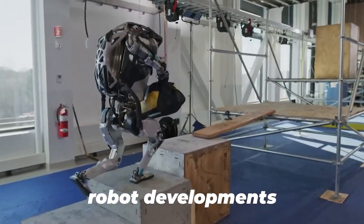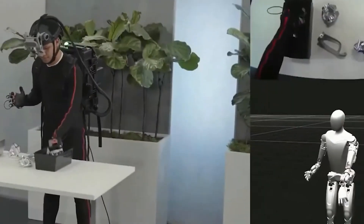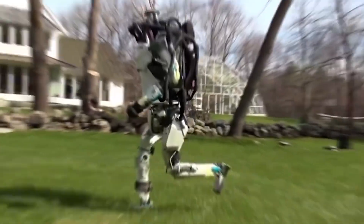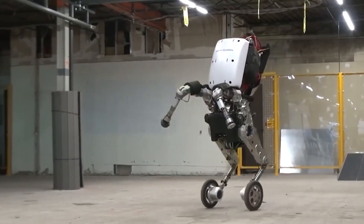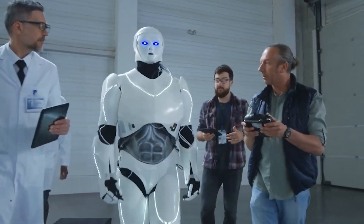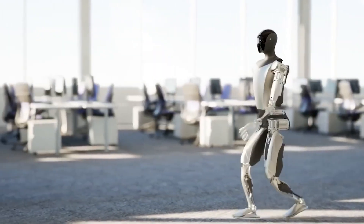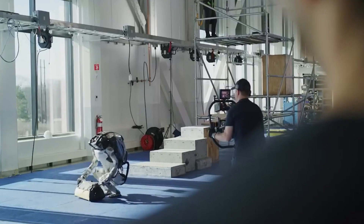Many robot demonstrations, especially in research and development, opt for slower speeds to ensure precision and control during testing. However, this deliberate slowdown can sometimes misrepresent the true capabilities of a robot when applied to real-world scenarios. Tesla's decision to showcase Optimus Gen 2 in real-time implies a confidence in its agility and responsiveness, suggesting that the robot can operate at a speed comparable to human movements. The practical implications of this real-time speed are considerable — in various industries, from manufacturing to healthcare, the ability of a robot to execute tasks swiftly can enhance efficiency and productivity.